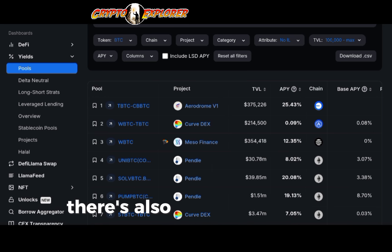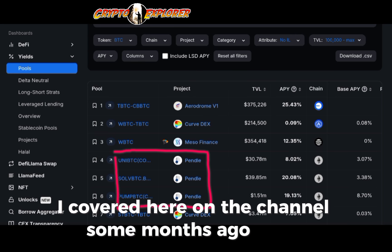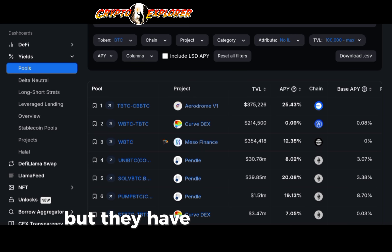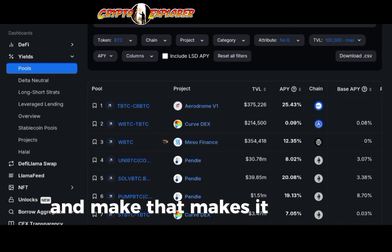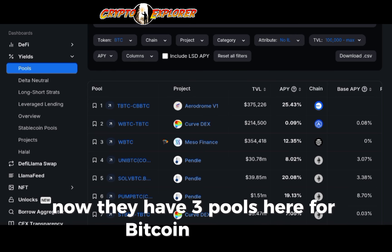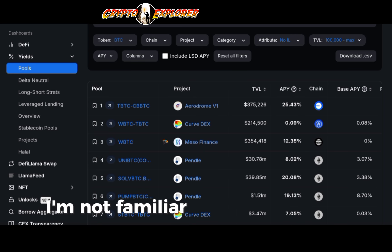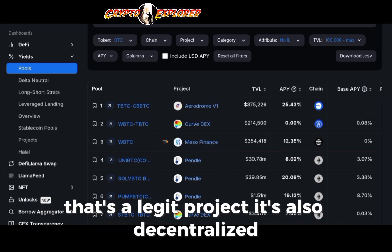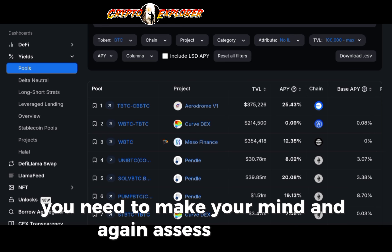Here on Pendle — a protocol I covered on the channel some months ago — there are also very interesting options. They have three pools for Bitcoin: UniBTC, SolveBTC.B, and PumpBTC. I'm not familiar with all of those. SolveBTC is a legit, decentralized project. But when it comes to the others, you need to assess the risks.